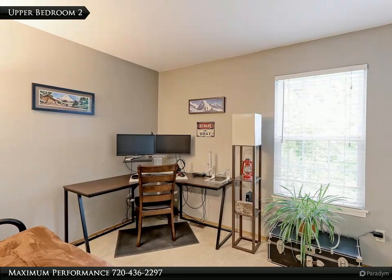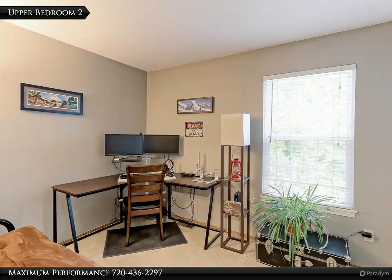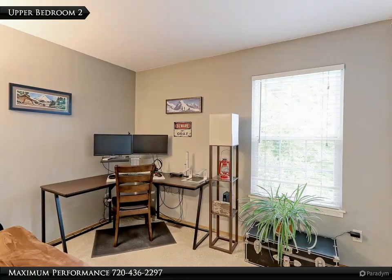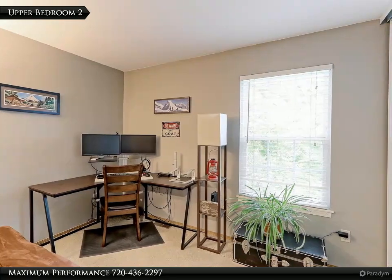The 10 by 10 upper secondary bedroom has newer carpet plus pad, retextured walls and ceilings with designer paint, and an oversized closet with built-in shelving. The newer thermal pane window with 2-inch blinds lets in a ton of natural light.